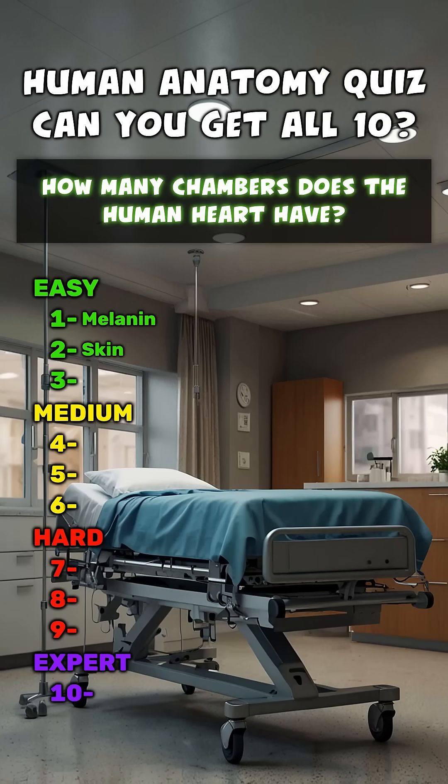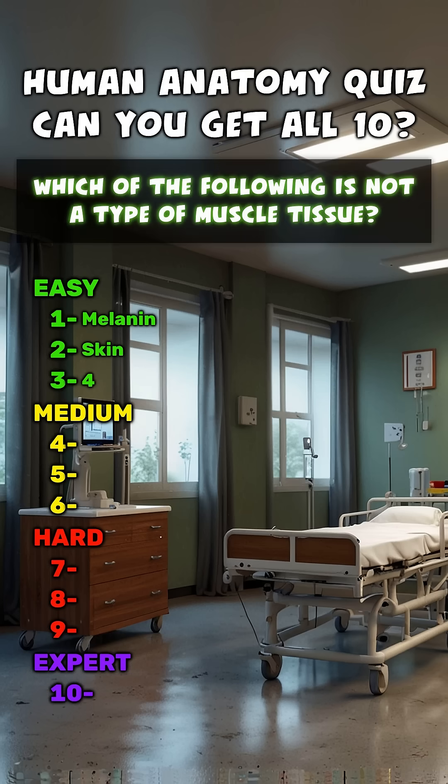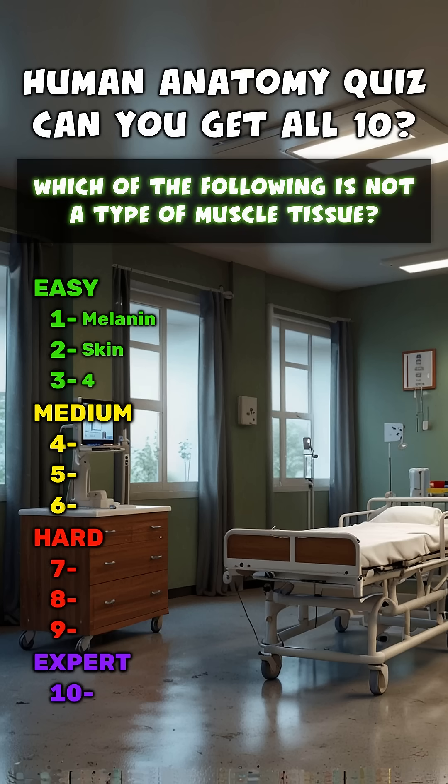How many chambers does the human heart have? Four. Which of the following is not a type of muscle tissue? Cerebral.